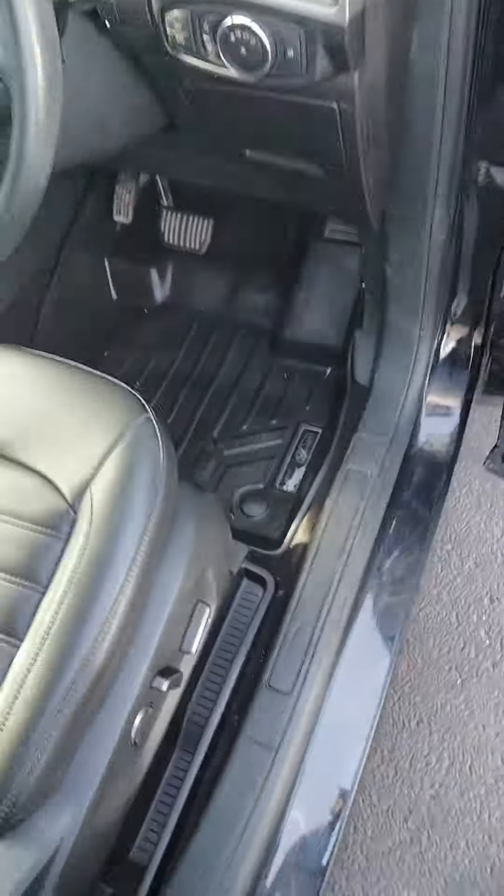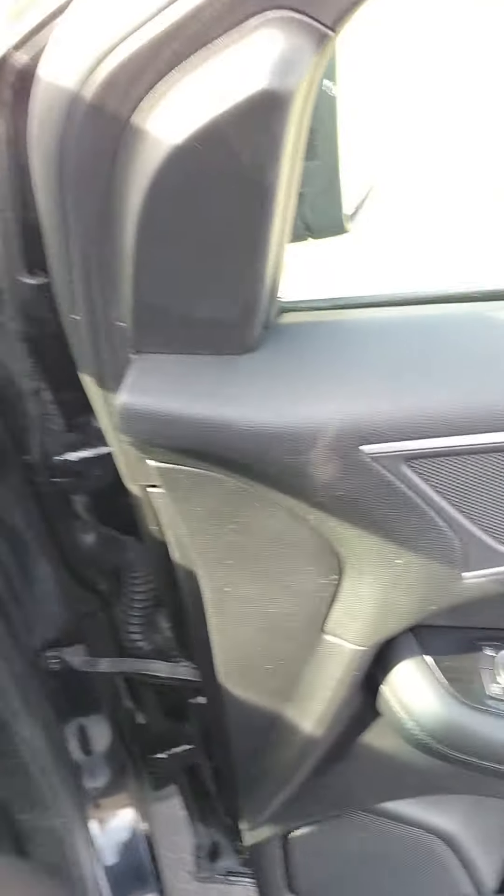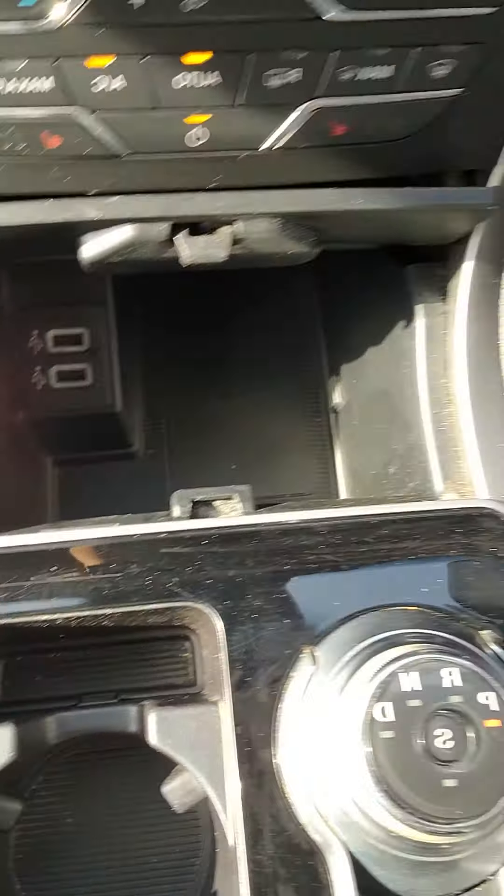You do have your power windows, power locks, and power seats. You have heated seats in here as well, and a wireless charging pad.